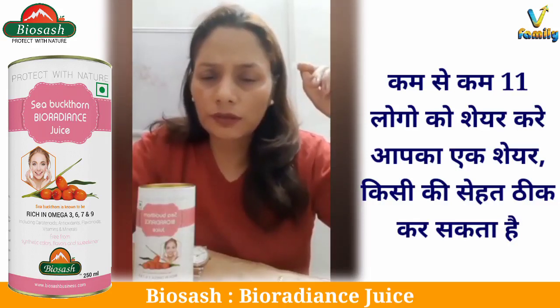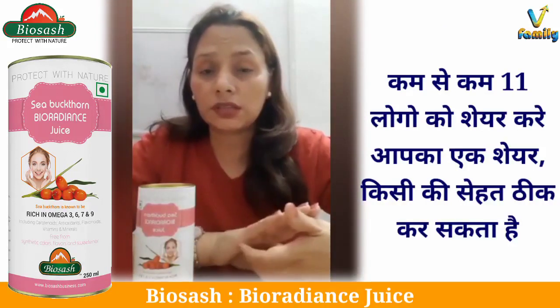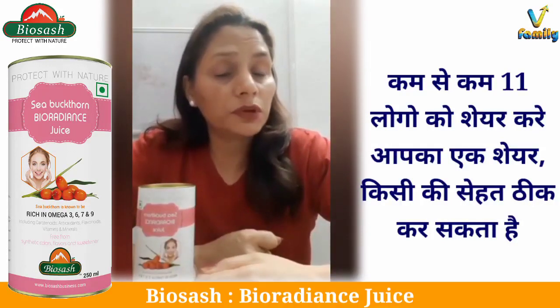So I tried many products — shampoos, different types of shampoos which were recommended for dandruff and hair fall. Along with that, scalp treatment.